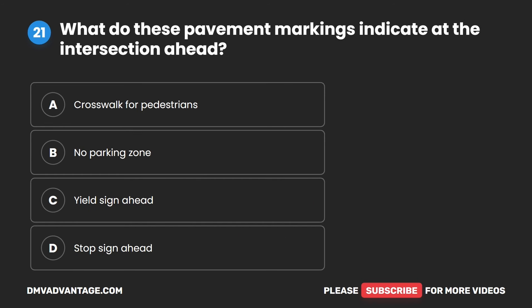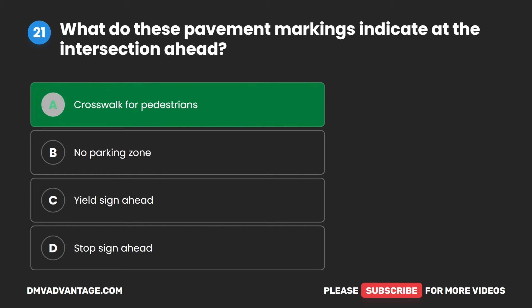Question 21. What do these pavement markings indicate at the intersection ahead? A. Crosswalk for pedestrians. B. No parking zone. C. Yield sign ahead. D. Stop sign ahead. The correct answer is A. Crosswalk for pedestrians.